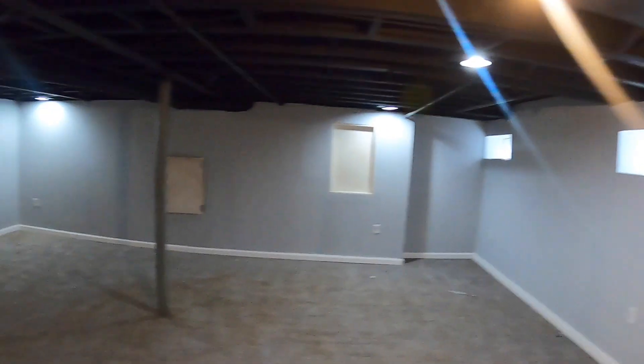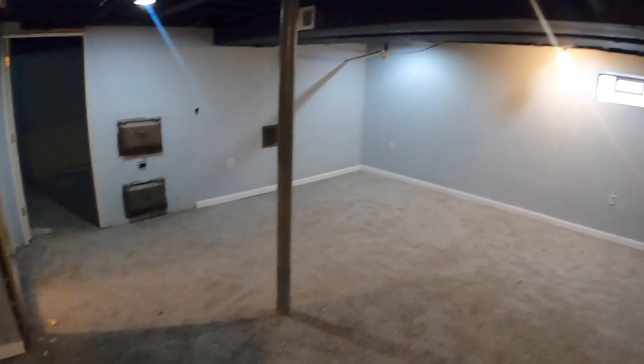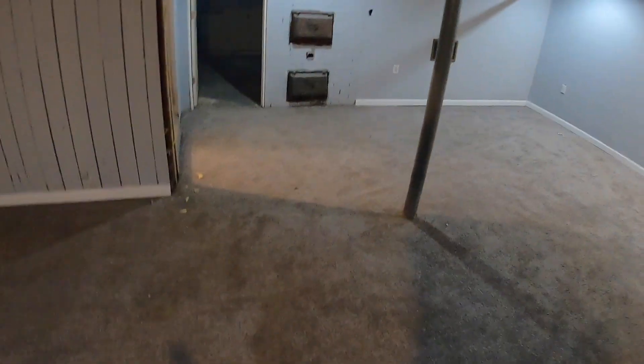Let's check out the basement. So we made it down to the basement now and as you can see, they did a pretty good job. Painted all the walls, finished it out, put new carpet down here — pretty solid.